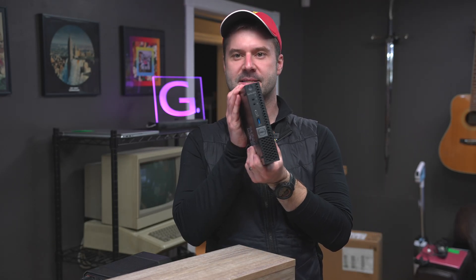Hey everyone, Chris G here, and today I want to talk about the Dell Optiplex — little mini computer. So cute, little tiny little thing.